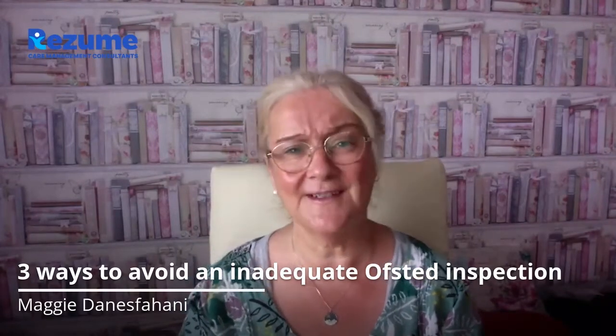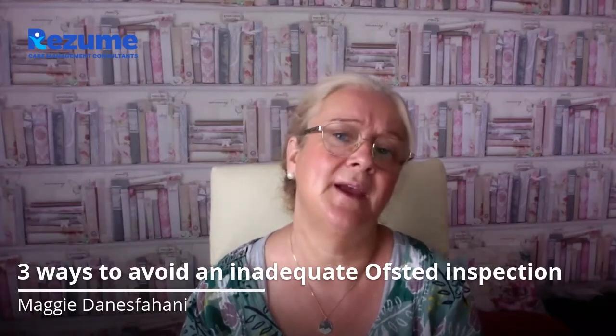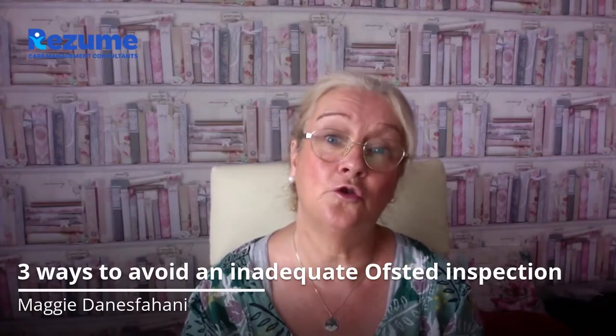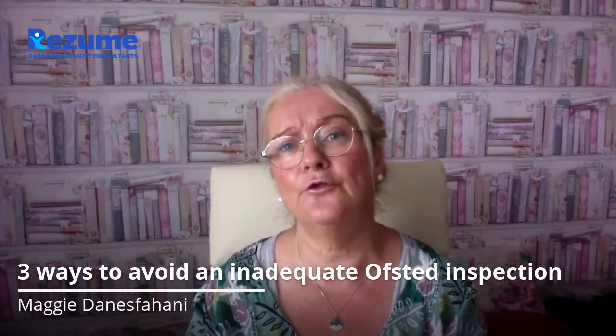Number three, a good visitor will help you prevent an inadequate or requires improvement inspection, and they'll do this by effectively pinpointing areas that are going to become issues for you at your Ofsted inspection, enabling you to deal with them before they do.